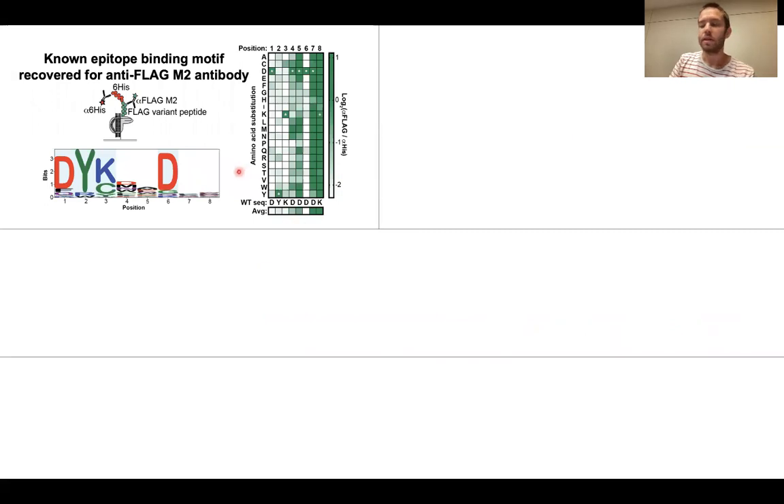We were able to recover the known motif of binding for this anti-flag antibody, the DYKXXDXX motif.